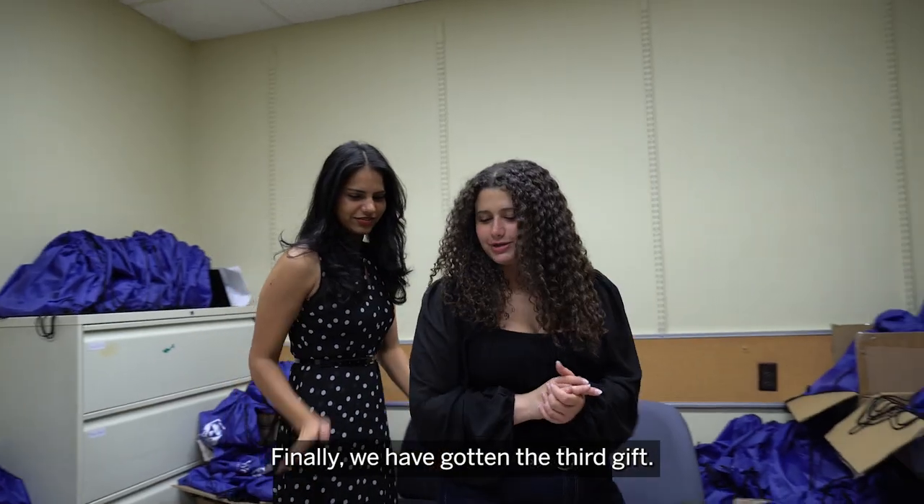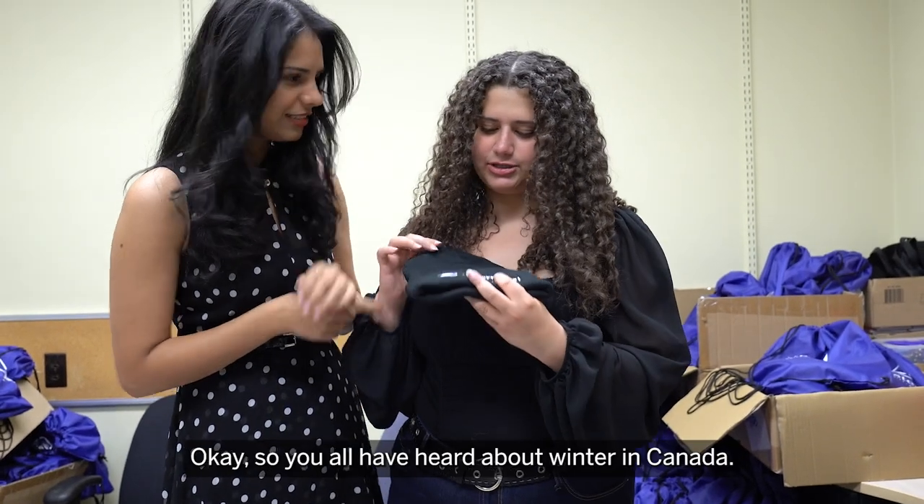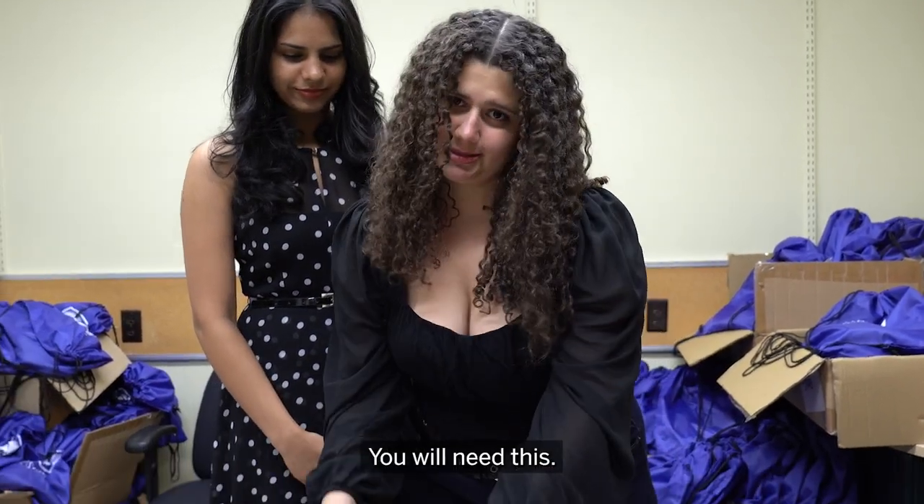Finally, we have gotten the third gift. It's a lovely little toque! You all have heard about winter in Canada — you will need this. Oh, for sure.